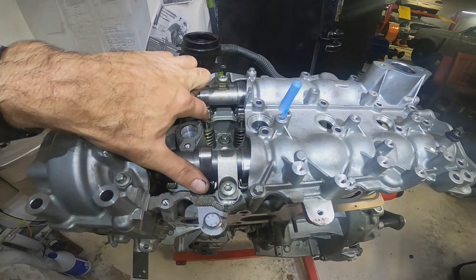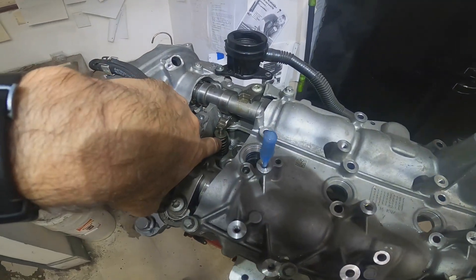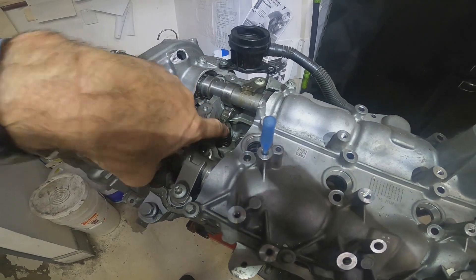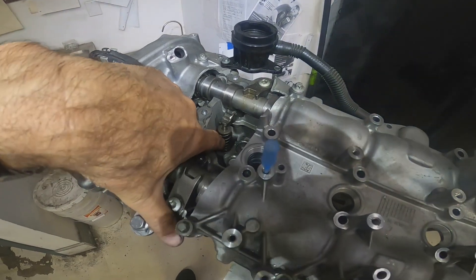Now if you're looking inside the engine and one of these little followers has come out, it probably means that there's a problem in the valve there. So it could be a valve seat problem inside the cylinder head, or it could be a valve spring problem.